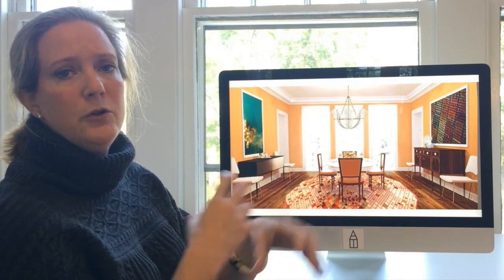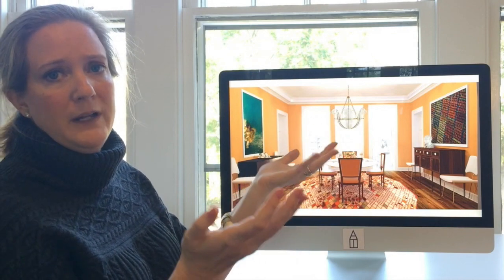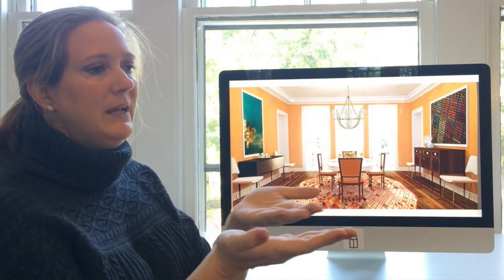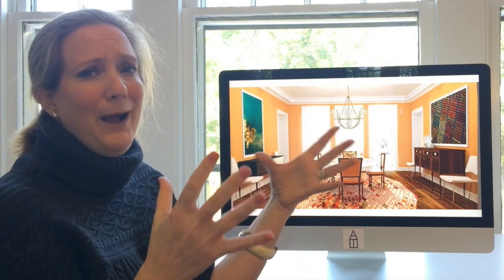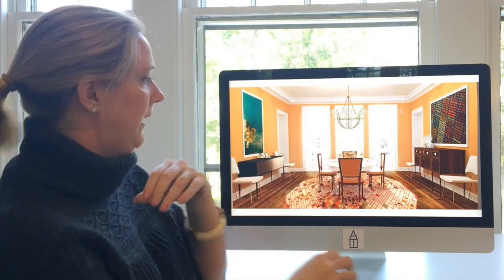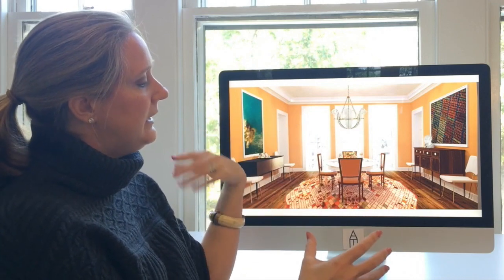The next thing we did was go really bold with the chandelier — and why not? The room already has a lot going on and it can stack up to the orange, so they're having an equal balance in the room. You don't have to wimp out with the chandelier — just go for it.